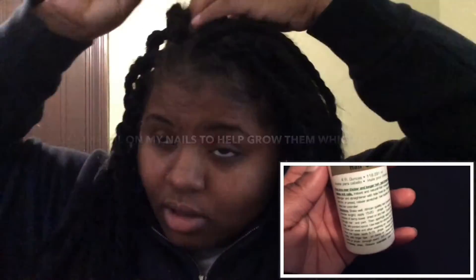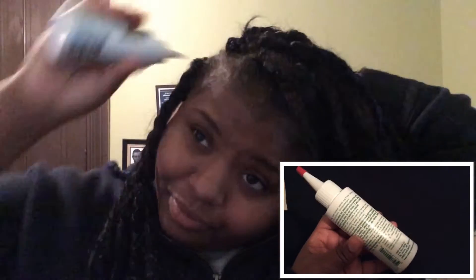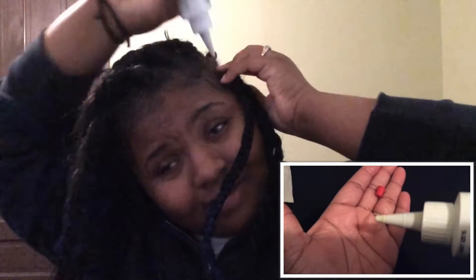The next thing you're going to see me do is put the oil all in my hair. I do this about two to three times a day, which promotes more hair growth — the more you use this product, the more your hair is going to grow. The package says to use it three times a week, but I use it about two times a day, which actually promotes more hair growth.